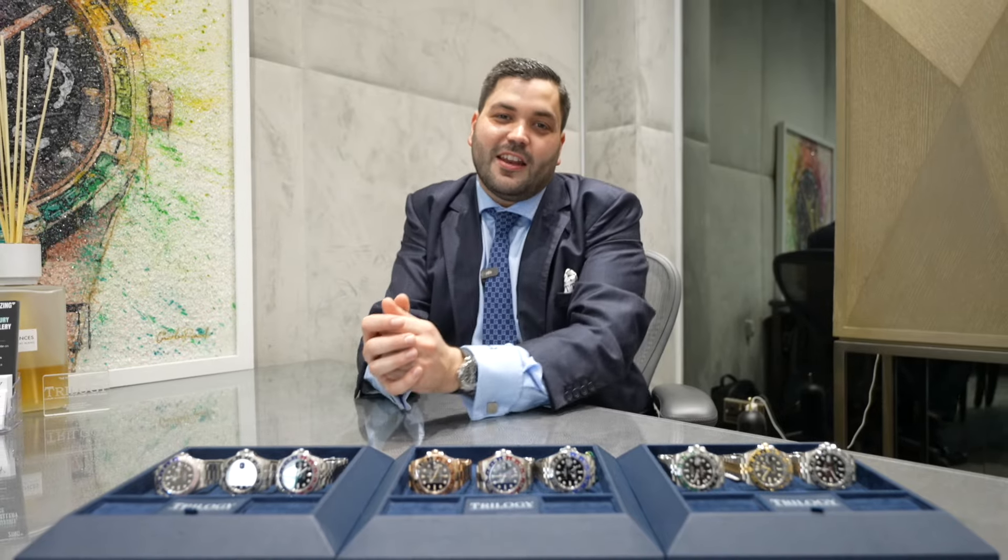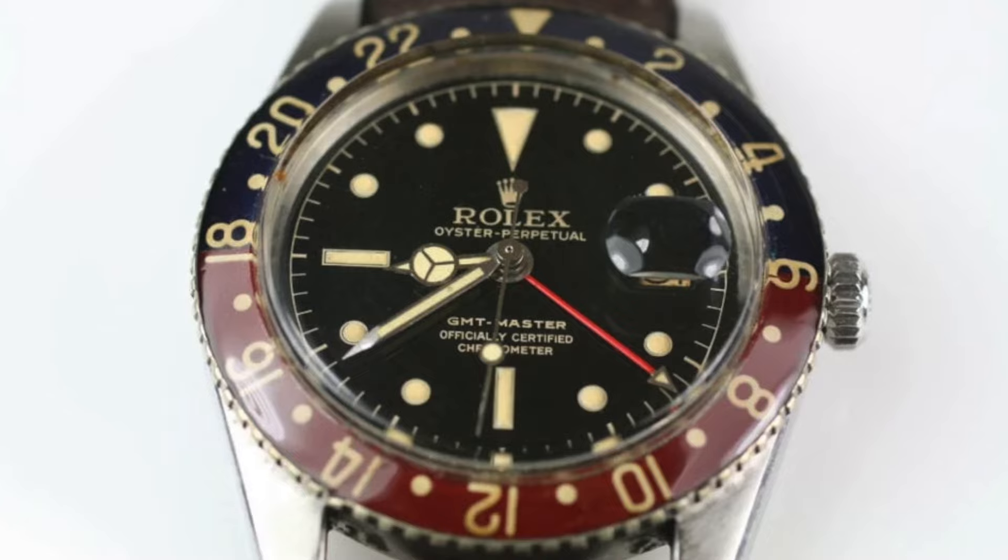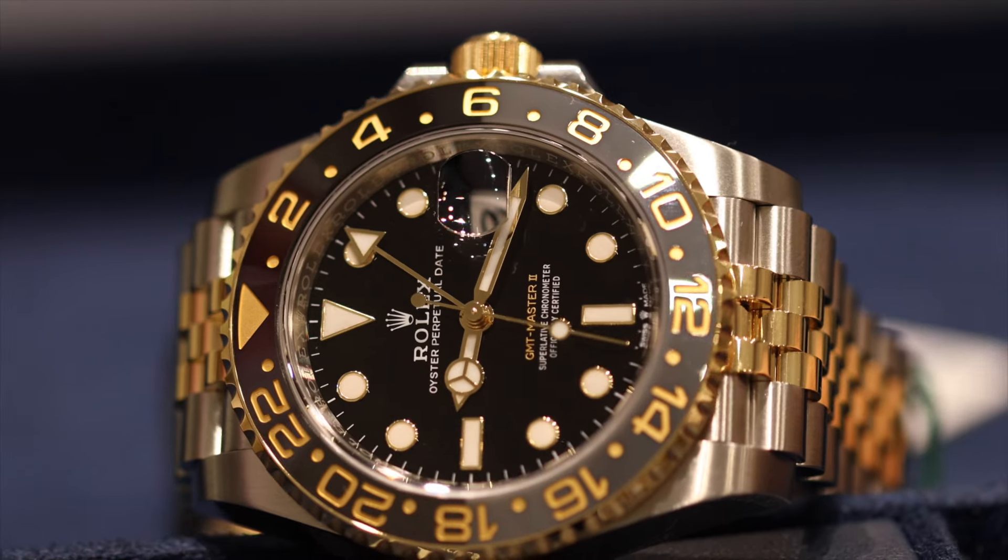The Rolex GMT was first released in 1954 as a collaboration between Rolex and Pan American Airways. The GMT is a dual time zone watch, made so pilots with Pan American Airways could track home time and away time while on their flight simply by looking at their wrist. It was a very innovative complication at the time, which is why the GMT has been so loved and revered even to this day.